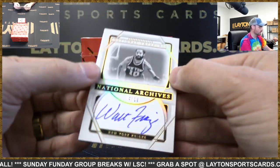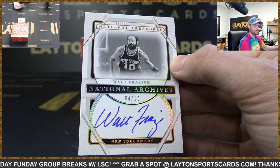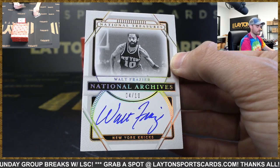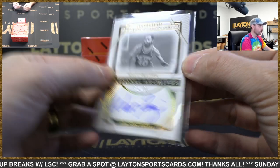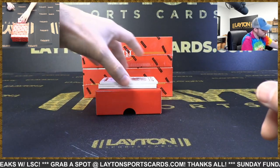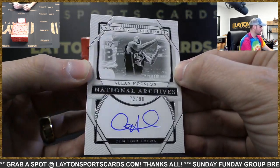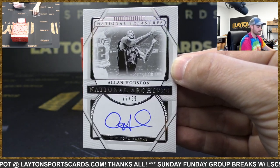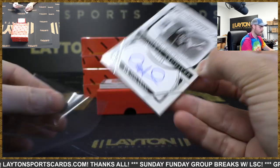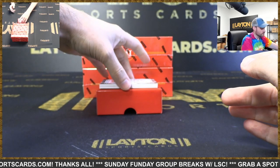We've got a Walt Frazier National Archives auto to 10 for the Knicks. There you go, Knicks. Allen Houston Archives auto to 99, Knicks. Back-to-back Knicks Archives — a little Houston for New York there.